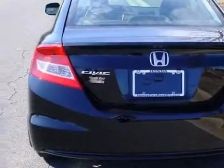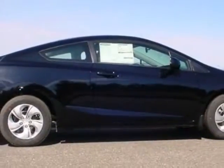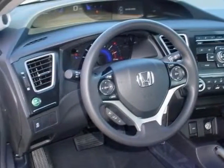This vehicle gets an estimated 30 miles per gallon in the city and an estimated 39 on the highway. This Civic Coupe boasts a 1.8 liter engine and has a CVT transmission.